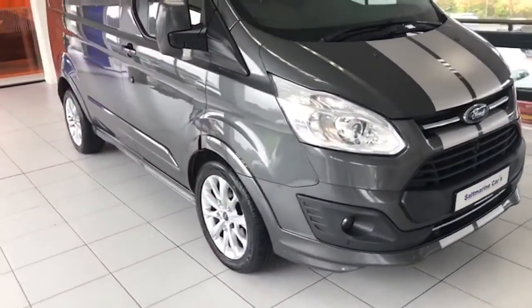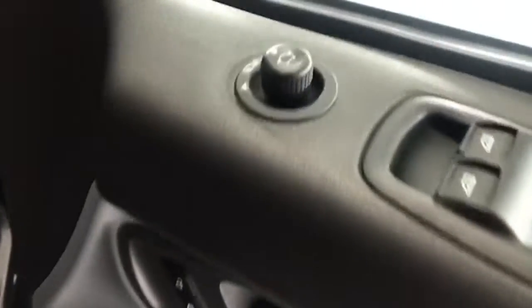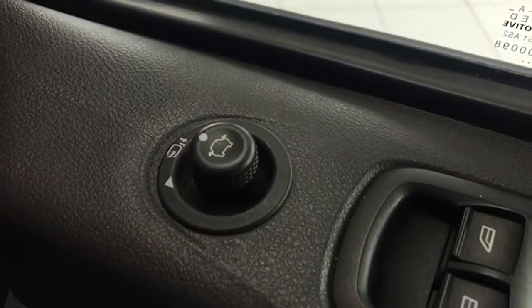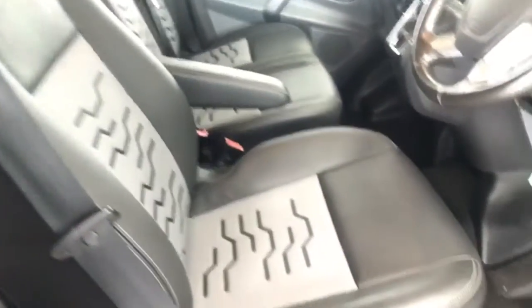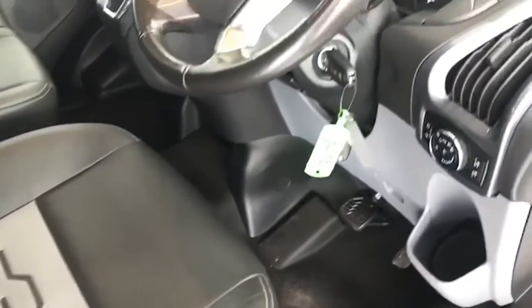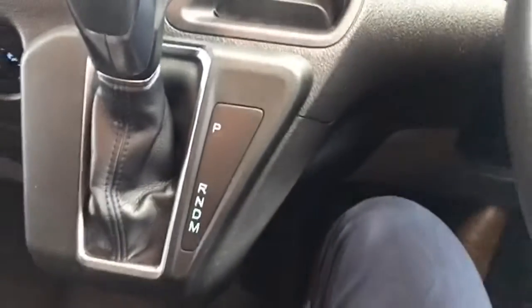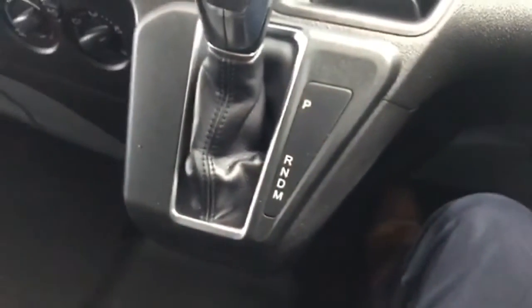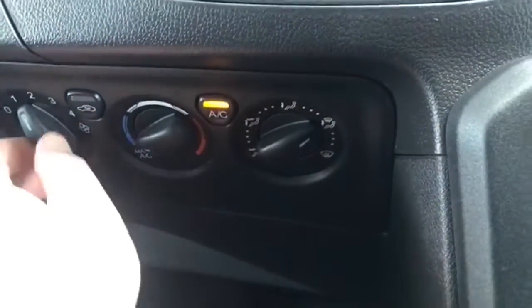So the electric windows — the mirrors are power folding as well. Automatic lights too. You can see the condition of the seats: no splits, rips, or tears anywhere. It has the quick-clear heated front screen and air conditioning, which is nice and cold as it should be.